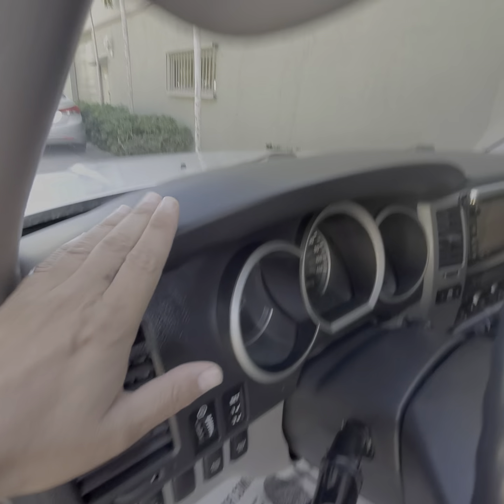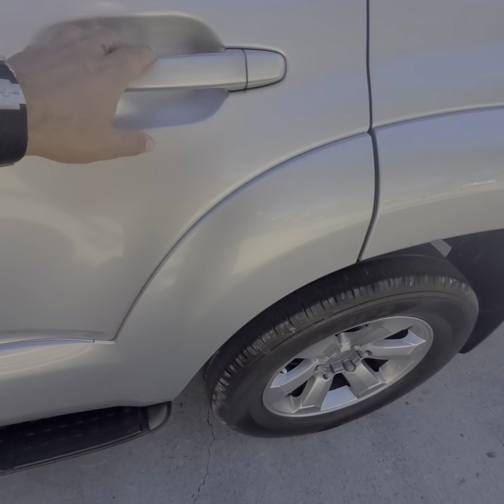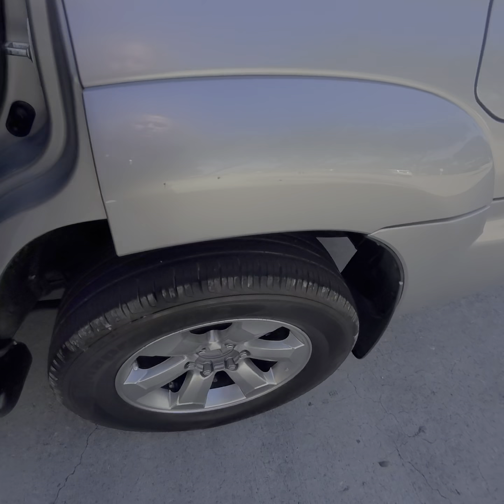Hello everybody, it's Mark again with this nice and beautiful 2006 4Runner Limited — well, of course it's two wheel drive, way in Florida. It's a nice unit with a navigation backup camera.